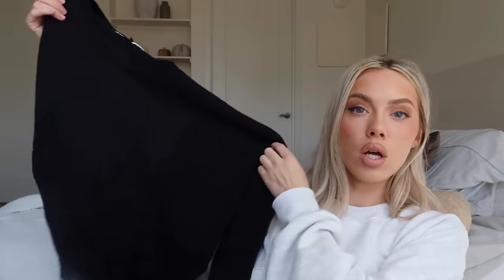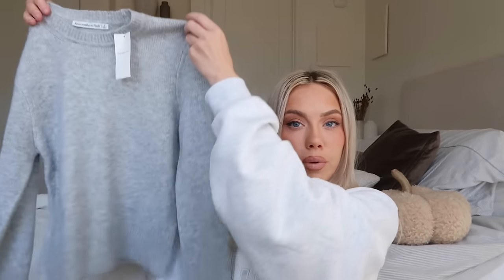Last year I ordered this sweater from Amazon in a large and in the cream color, and I wore it all the time, so I wanted to make sure I got my hands on a black one this year. They're just such a good easy throw-on staple for the fall. I also picked up this gray fitted sweater from Abercrombie.